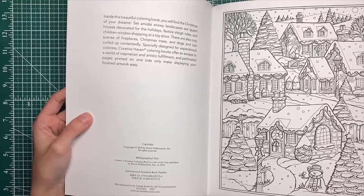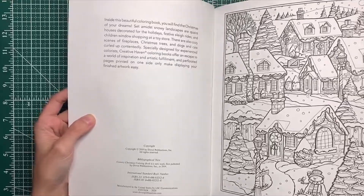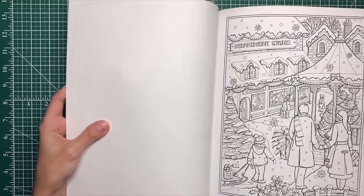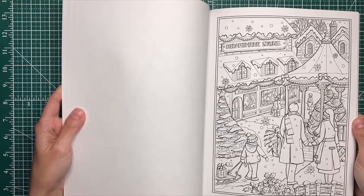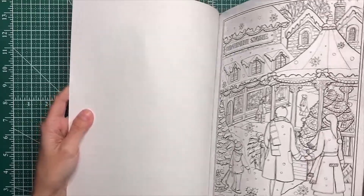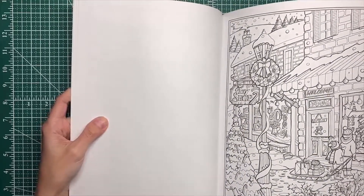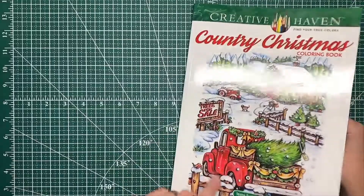I just never seem to make it into these books to work in them, so this might need to be on our priority list. Some of them are pretty detailed too, but it's not overwhelming — I'm not sitting here thinking I'll never be able to finish this. I'm really just trying to find the cover because I want to color this truck.